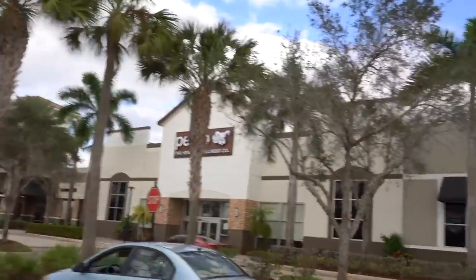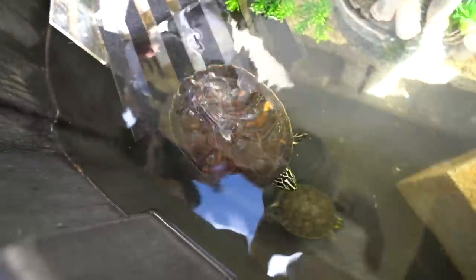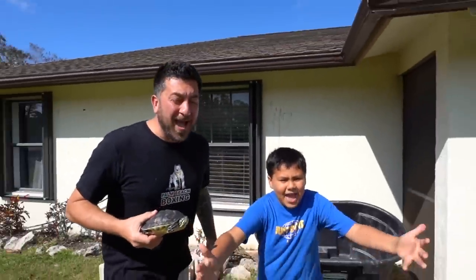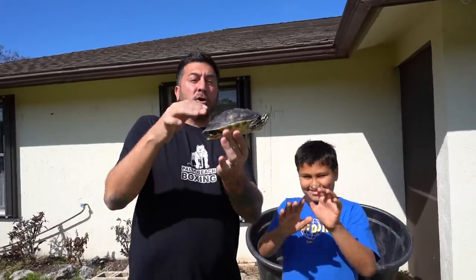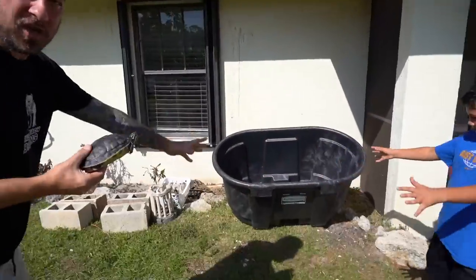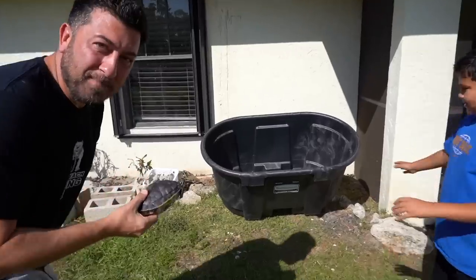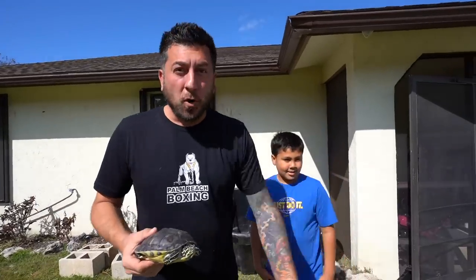Hey VZ fam, today we are gonna make a house and show you guys all of the turtles we have that we've never shown you guys before. We're also gonna take this junky pile of rubbish and mess and turn it into something awesome. But first we have to go get some stuff — we need filters, we need rocks.